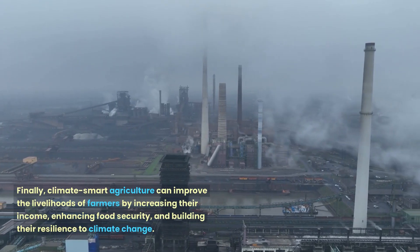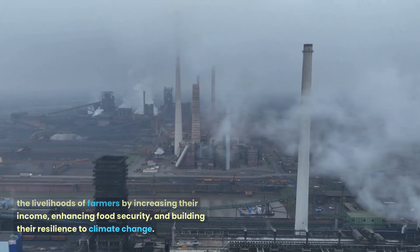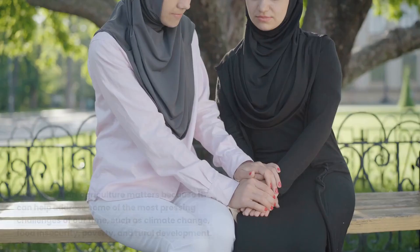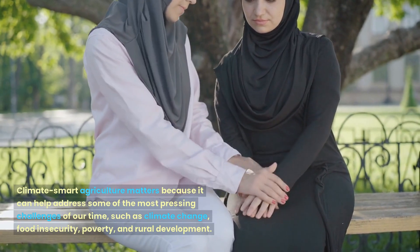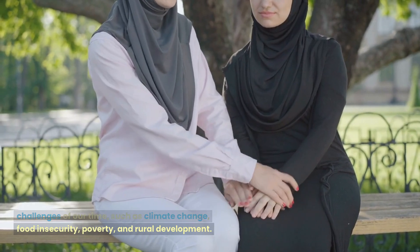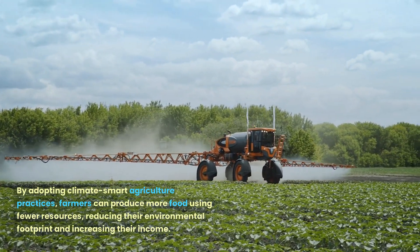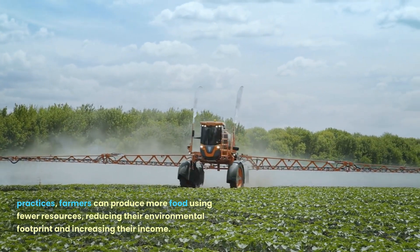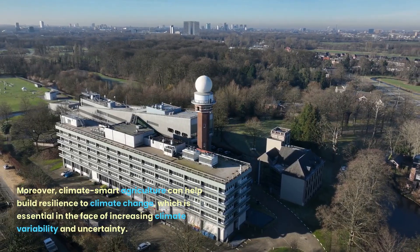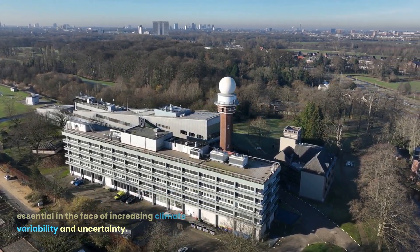Finally, Climate Smart Agriculture can improve the livelihoods of farmers by increasing their income, enhancing food security, and building their resilience to climate change. Climate Smart Agriculture matters because it can help address some of the most pressing challenges of our time, such as climate change, food insecurity, poverty, and rural development. By adopting Climate Smart Agriculture practices, farmers can produce more food using fewer resources, reducing their environmental footprint and increasing their income. Moreover, it can help build resilience to climate change, which is essential in the face of increasing climate variability and uncertainty.